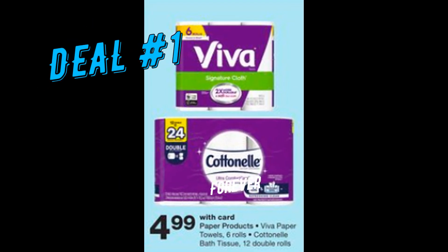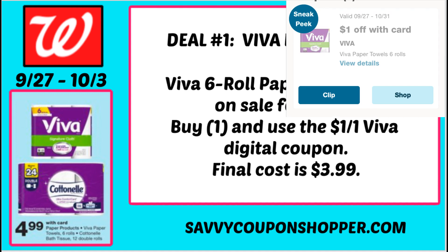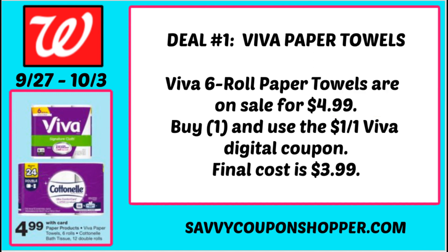Viva paper towels are my favorite paper towels — hands down. Select paper products including the Viva 6 rolls and the Cottonelle 12 double rolls are on sale for $4.99 each. In my Walgreens app there is a dollar-off-one Viva digital coupon — it's a sneak peek coupon available for use on Sunday. Grab that dollar digital coupon and you can get a pack of Viva paper towels for just $3.99.